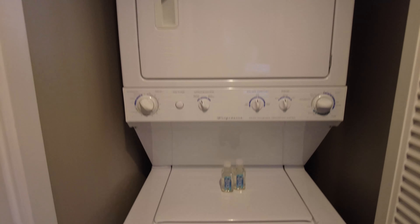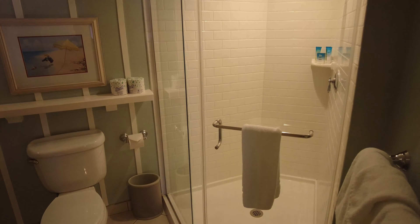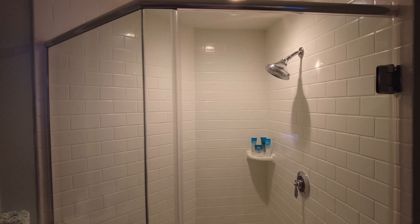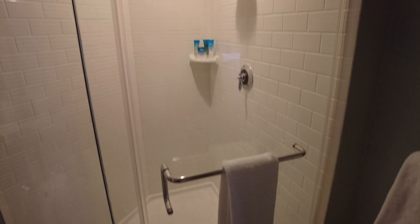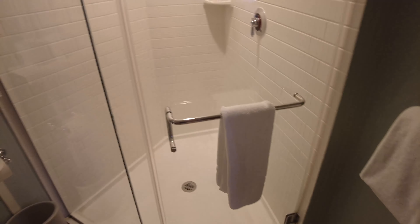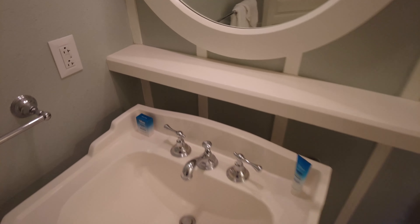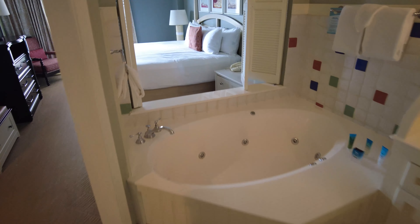Here is your stacked washer and dryer, which comes with laundry detergent — enough for two loads, so four loads worth total. Here is the bathroom — a nice big shower with subway tile. Looks like a few towels, maybe some more hidden somewhere else. The vanity has a nice little shelf for extra toiletries, and then this connects into the other part of the bathroom. I like that the toilet is separate.